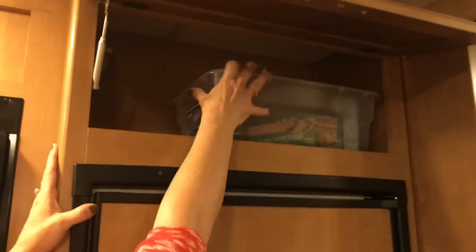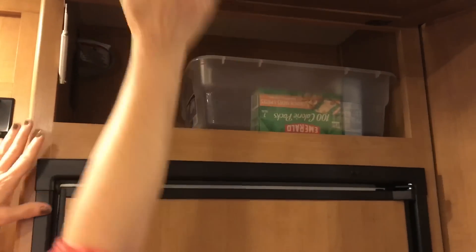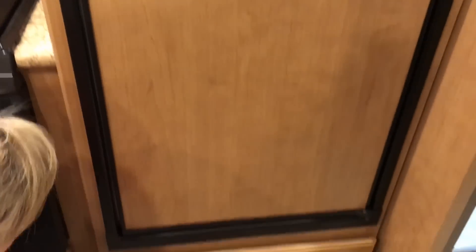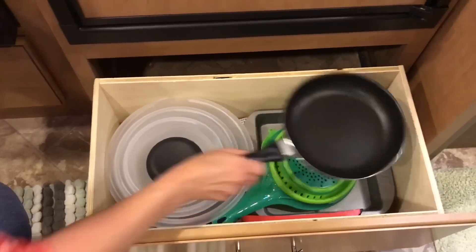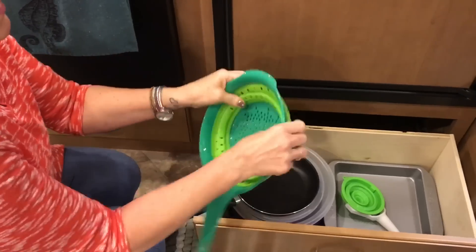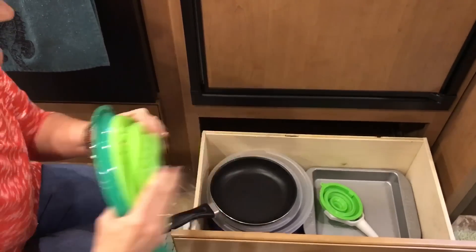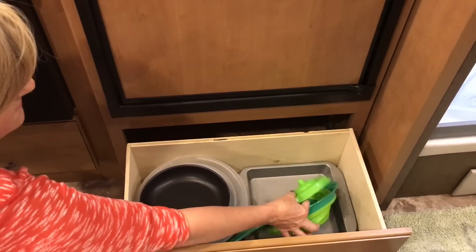Up here I keep more food and snack items — nothing much in there right now. Underneath the refrigerator I have my stackable bowls for frying pans. I also have a collapsible colander and other collapsible things, which are very nice to have. I even have a collapsible funnel.